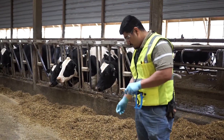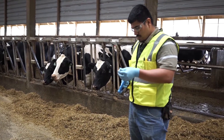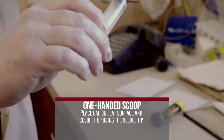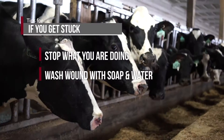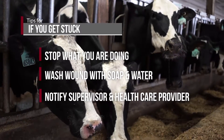Avoid recapping needles. Recapping leaves your hands vulnerable to accidental needle stick. Ideally, use the one-hand scoop technique. If you do get stuck, stop what you're doing and immediately wash the skin with soap and water. Report the injury to your supervisor and call your health care provider.